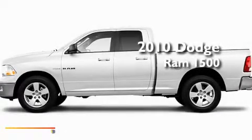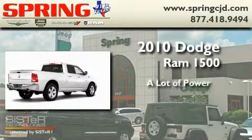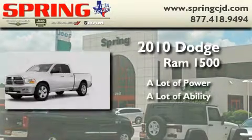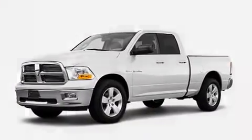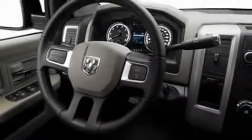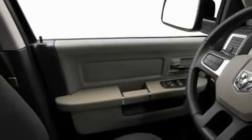This is a brand new 2010 Dodge Ram 1500. Its top features include cruise control, heated side view mirrors, a sliding rear window, and privacy glass.